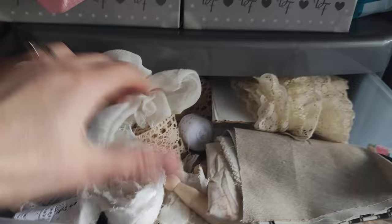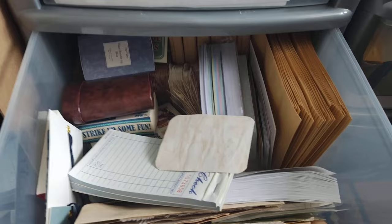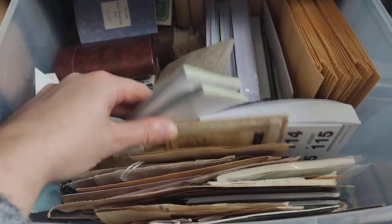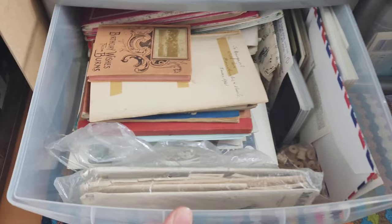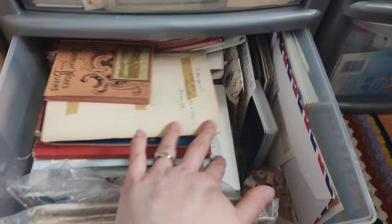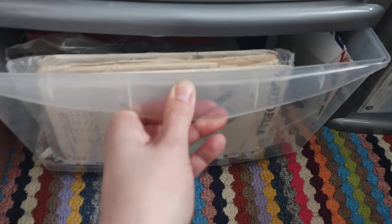The next drawer down is full of cheesecloth, laces, and different materials I can grab to decorate. Then there's a drawer just full of envelopes — some new, some used. Next is a drawer of random ephemera: guest checks, tea-dyed bits, and things I can tuck into pockets in journals. The final drawer has themed items — sewing bits, diary bits, travel items, postcards, and maps — more themed things I pull out when working on a particular journal.